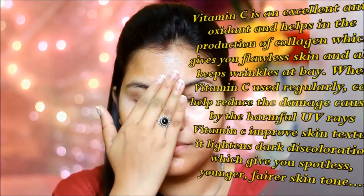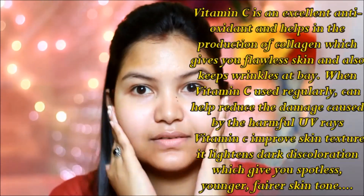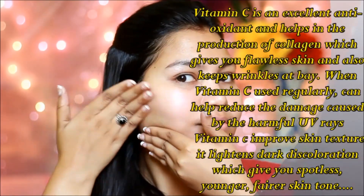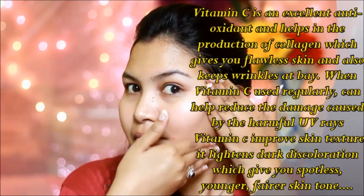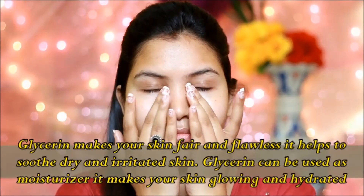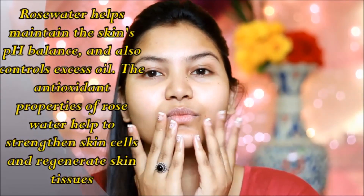Vitamin C is an excellent antioxidant that helps with collagen production, which gives you flawless skin. This also removes wrinkles and protects from UV rays. Vitamin C is a very effective moisturizer which makes the skin glowing and hydrated, maintains pH balance, and controls excess oil.